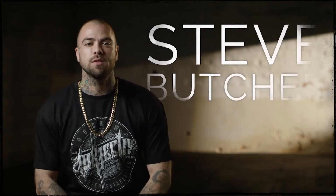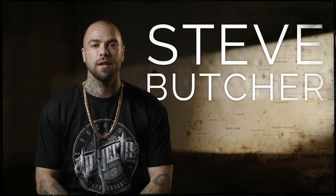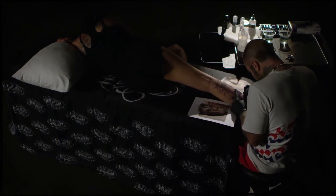What's up guys? I'm Steve Butcher. I'm from West Auckland, New Zealand. I've been tattooing for about 9 years now and sponsored by Injector for 7. The intuition in this machine is just crazy.